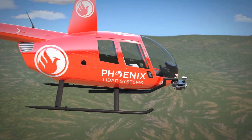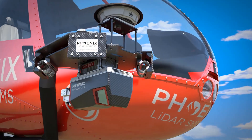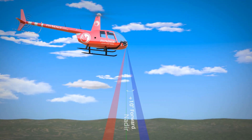One of the key features of the Ranger Ultra is its three-faceted mirror, which creates a virtual multi-laser for improved mapping of vertical surfaces. This allows the sensor to scan at nadir and also plus or minus 10 degrees off nadir.